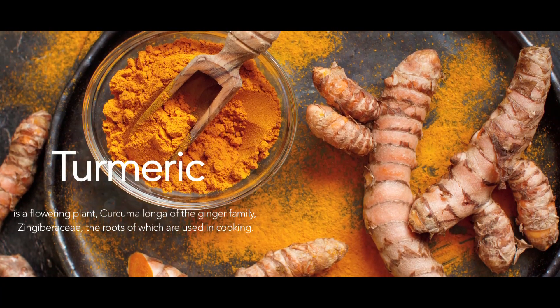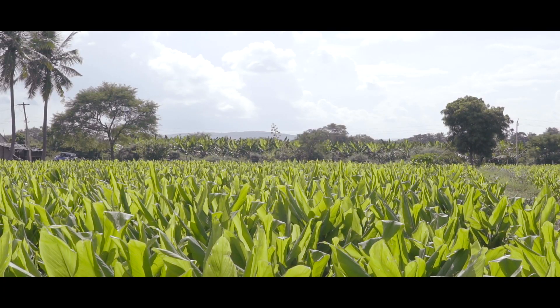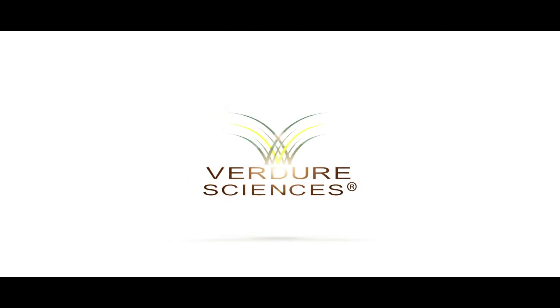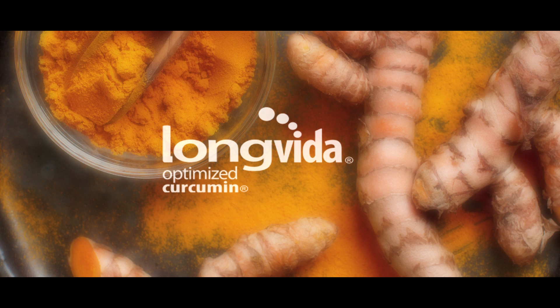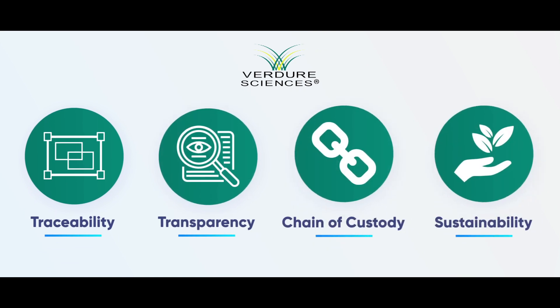Turmeric from the Curcuma Longa plant is one of the hottest and highly trending botanicals in the nutraceutical space globally. For Verdure Sciences, it forms an integral part of its flagship brand Long Vita. Traceability, transparency, chain of custody, and sustainability are key pillars for Verdure Sciences.